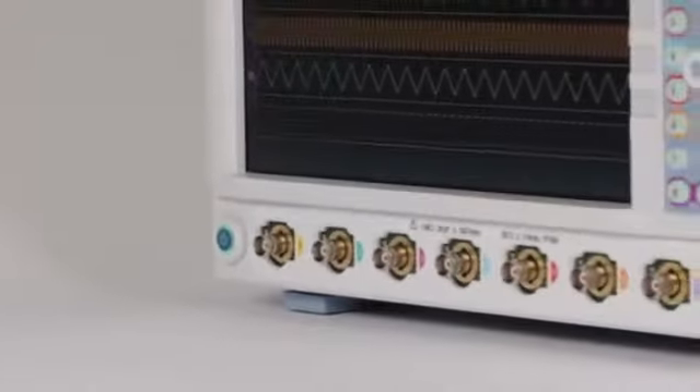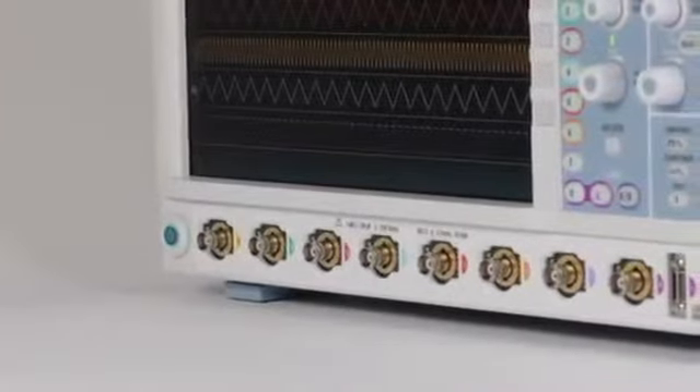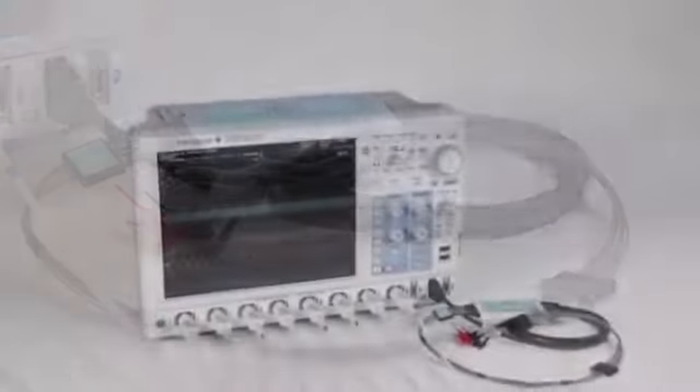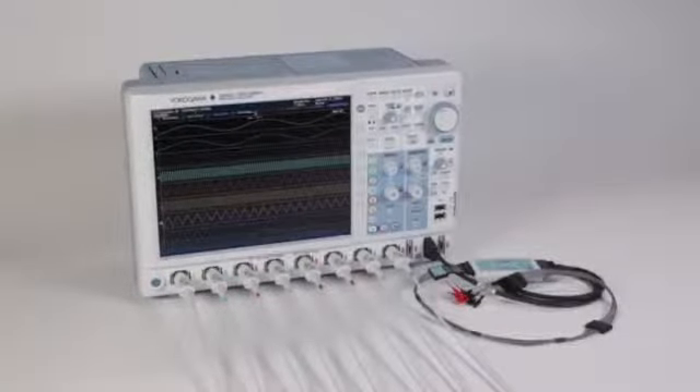The versatile DLM4000 features 8 analog channels and 24 bits of digital input, allowing you to capture more waveforms than any other oscilloscope.